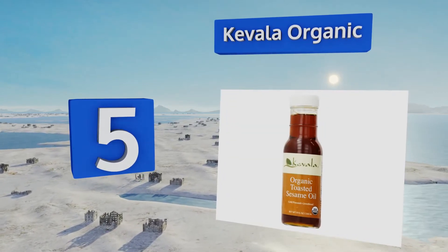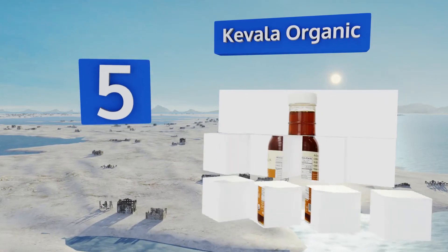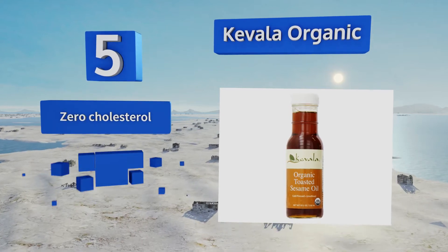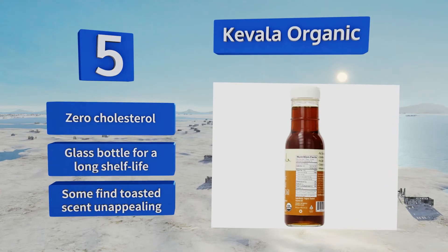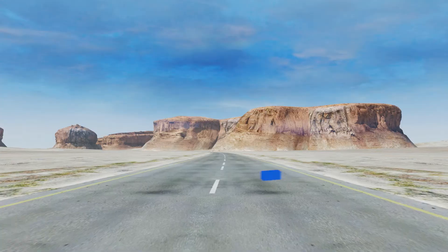Halfway up our list at number five, Kavala Organic is thick and indulgent, which makes it an ideal base for salad dressings, dips, and sauces. Delicious cooked or raw, it's a versatile condiment that may even inspire you to get a bit more creative in the kitchen. It delivers zero cholesterol and comes in a glass bottle for a long shelf life, but some find the toasted scent unappealing.